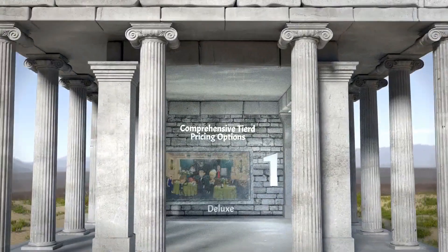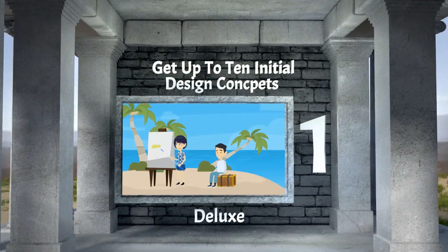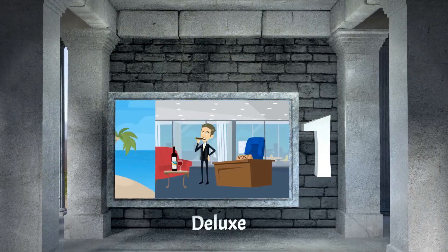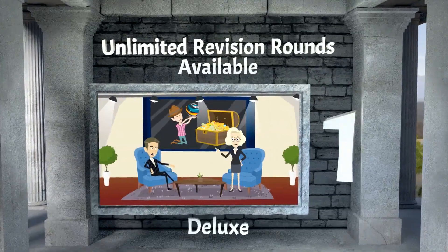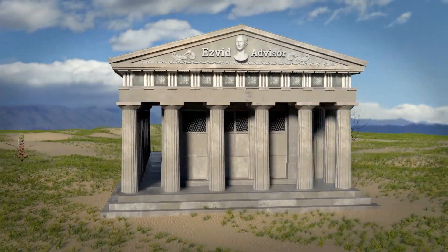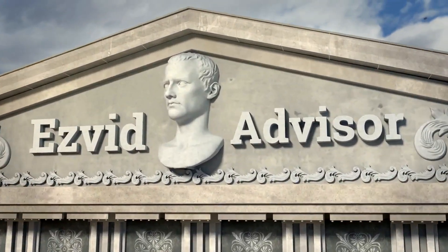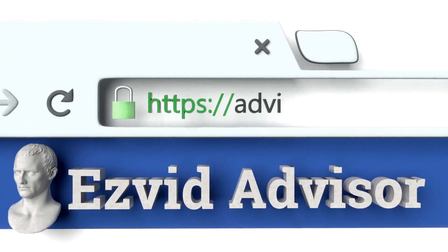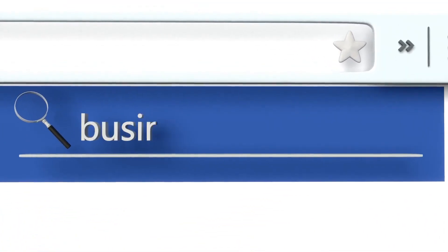Our number 1 solution is Deluxe. They have comprehensive tiered pricing options, you get up to 10 initial design concepts, and unlimited revision rounds are available. To find out more, go along to our website EasyVid Advisor by typing advisor.easyvid.com into your web browser and search for the best ways to get a business logo.